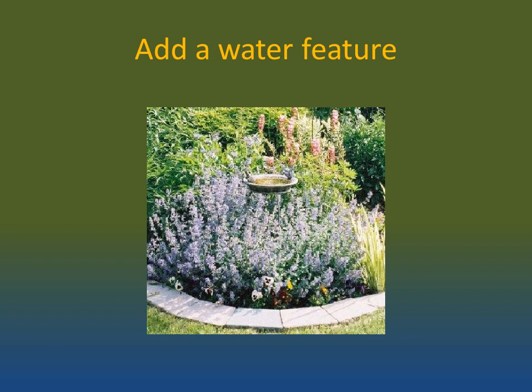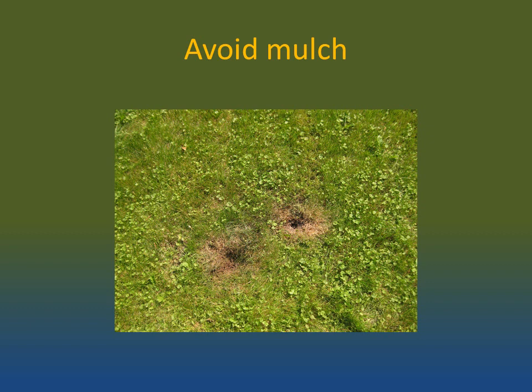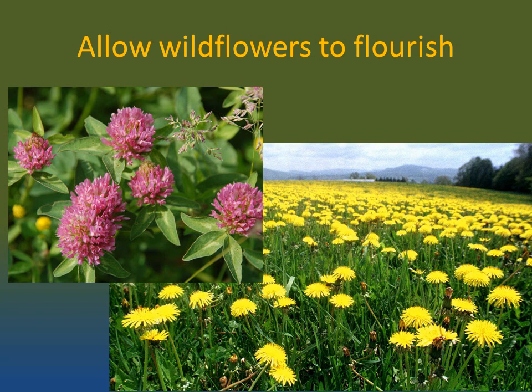Next, add a water feature. Even a bird bath will give the bees all the water that they need. Try to avoid using mulch — mulch blocks access to the soil for the ground-dwelling bees. This means that bees either have to burrow out in the open, where they're more in the way of humans, or they have to find burrowing areas further away from your garden. Allowing the bees space under low-lying ground cover is ideal, so avoid using mulch in these areas.